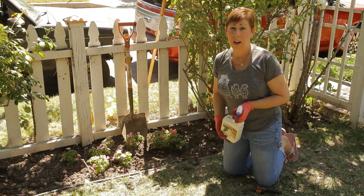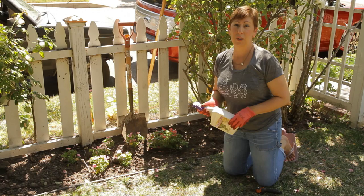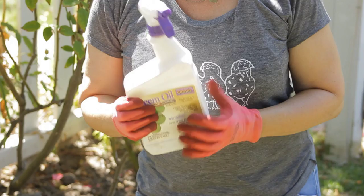The best product that you can use to control whitefly on impatiens is neem oil, and this is a product you can get in your nursery center or a big box store that has a garden center, and it's a natural product.